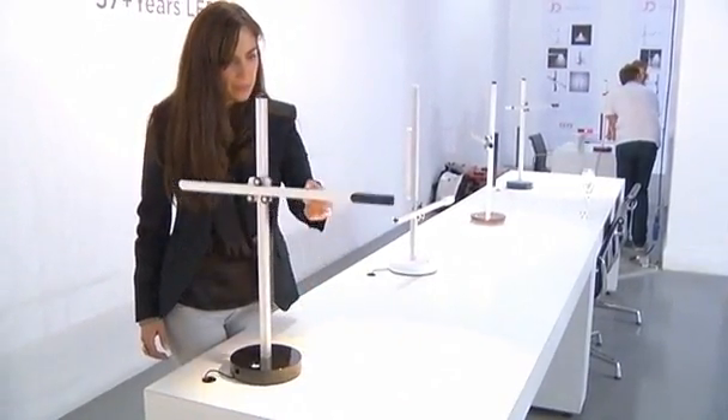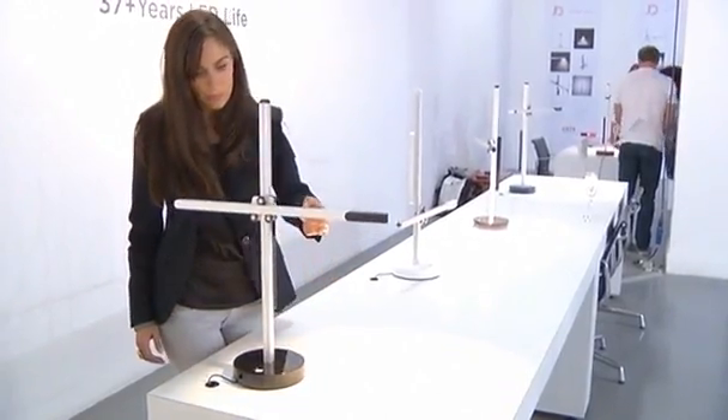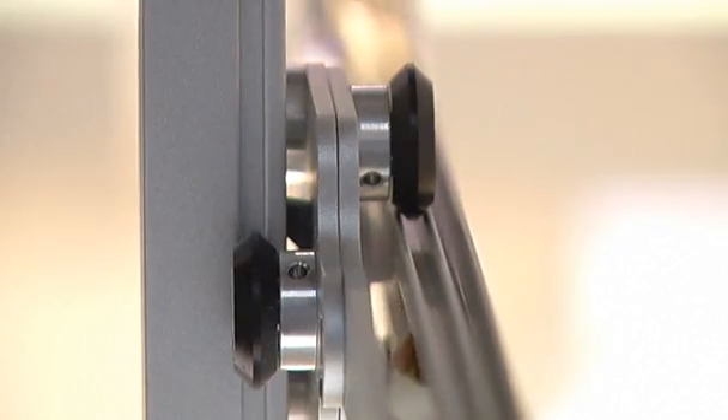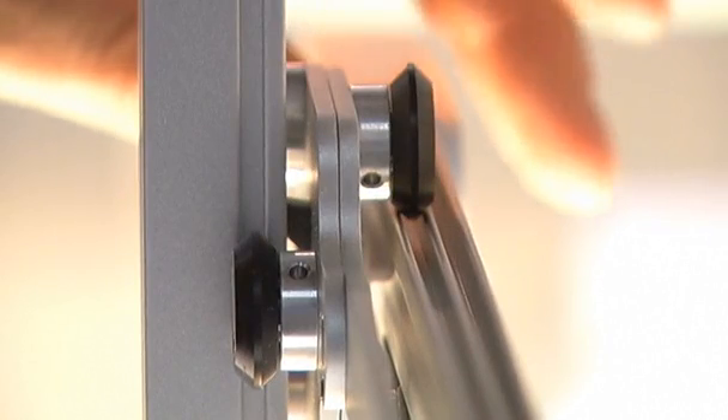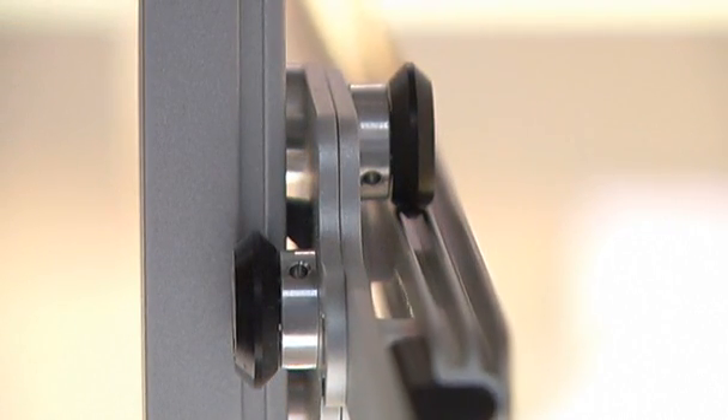The CSYS light sets a new standard in environmental performance. It's the LED light that will last for 160,000 hours, thanks to satellite technology. The LED is mounted on a horizontal arm incorporating a heat pipe — the same system used by computers and satellites to stay cool.